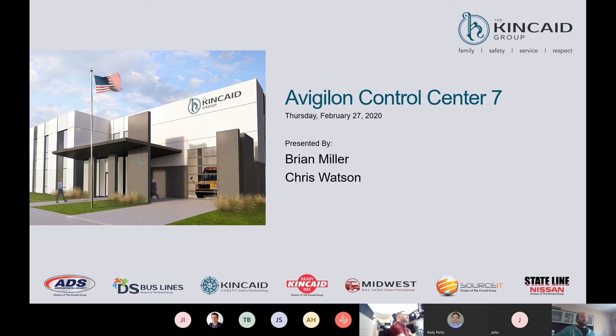Coming up on 10:05, so we'll go ahead and get started. My name is Brian Miller, I'm the IT Manager at American Digital Security. What we'll be going over today in this presentation is the Avigilon Control Center 7 and upgrades and new features that you'll be seeing in this release. Please stay muted for the meeting, and we'll have a question and answer section at the end.